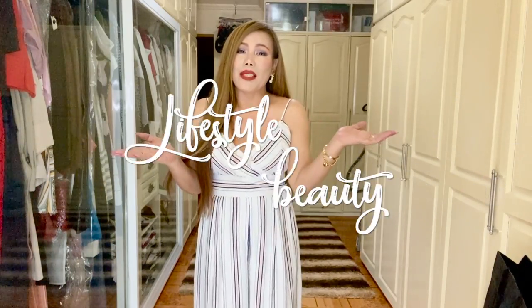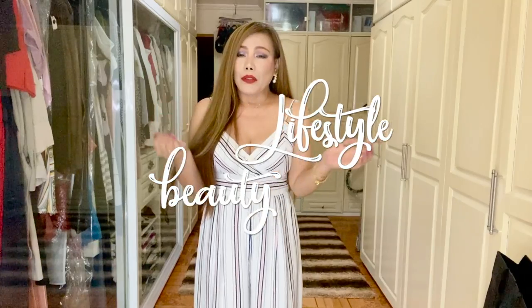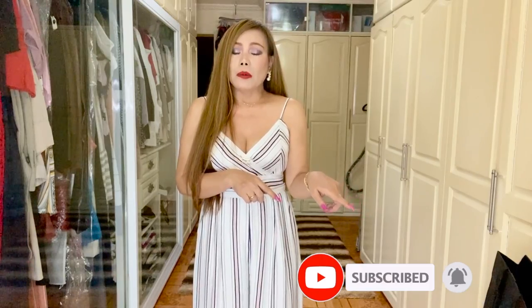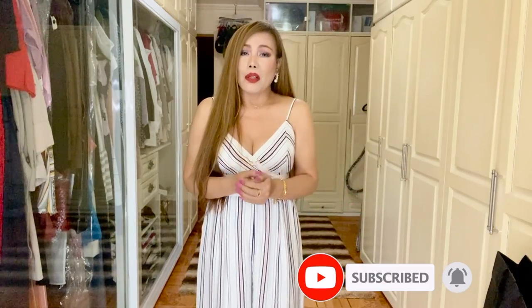Hello everyone, welcome back to my channel. I hope you're all doing great today. To my returning subscribers, thank you so much for tuning in. To those who are new here, my name is MC. I'm into luxury fashion, lifestyle, and beauty, so if you haven't subscribed yet, please consider subscribing and don't forget to turn that notification bell on so you don't miss any videos I upload.